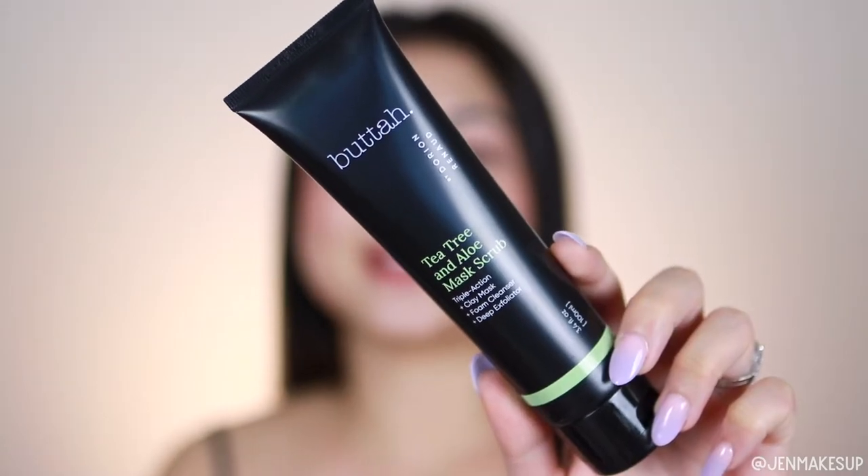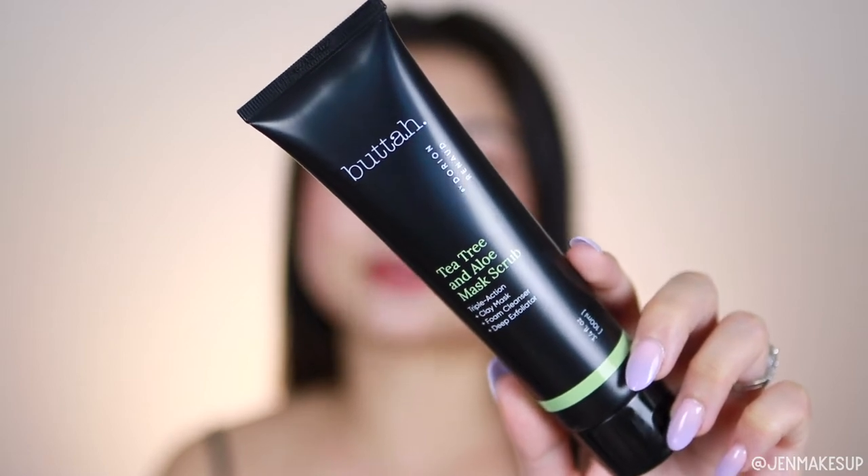The first item is this very big tube of face scrub from the brand Butta — I believe it's sold at Sephora and I believe it's a Black-founded brand. This is the Tea Tree and Aloe Mask Scrub; it's a triple-action clay mask, foam cleanser, and deep exfoliator. I like that it's not really telling you how you should use it, because with a lot of cleansers there's not really a way you could do it wrong. I am excited to try this, although the only other Butta item I've tried was a vitamin C drop that irritated my skin, so hopefully this one is better. This is literally a giant tube — it's like over three ounces.